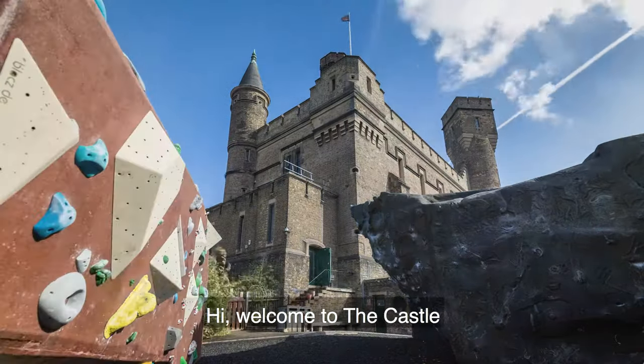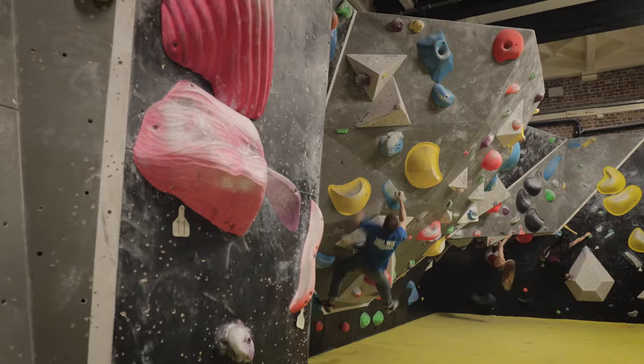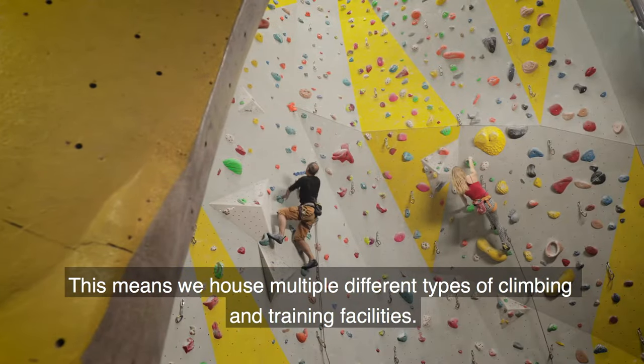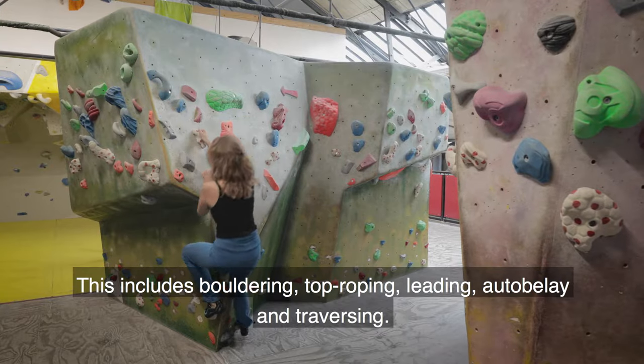Hi, welcome to the castle. This is a short introductory video about the centre and climbing here. We're a mixed use centre. This means we house multiple types of climbing and training facilities. This includes bouldering, top roping, leading, auto belay and traversing.